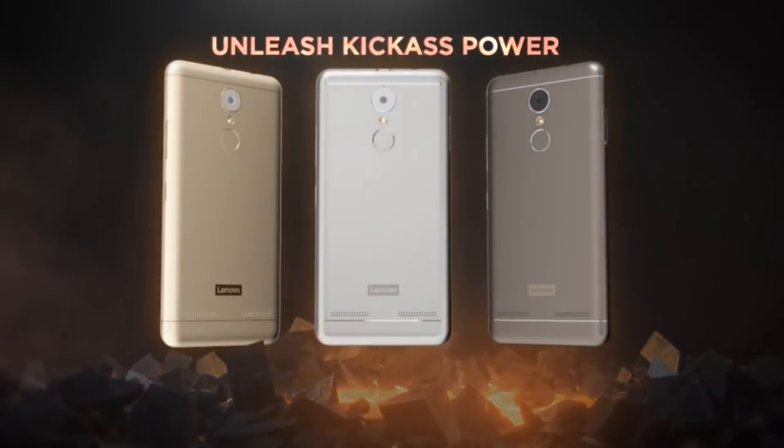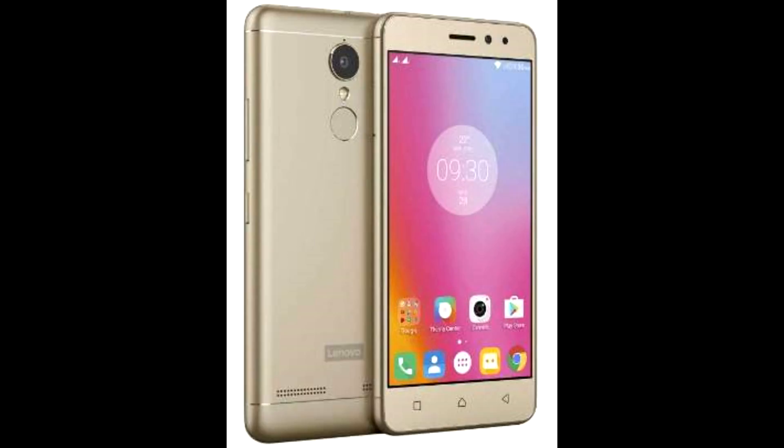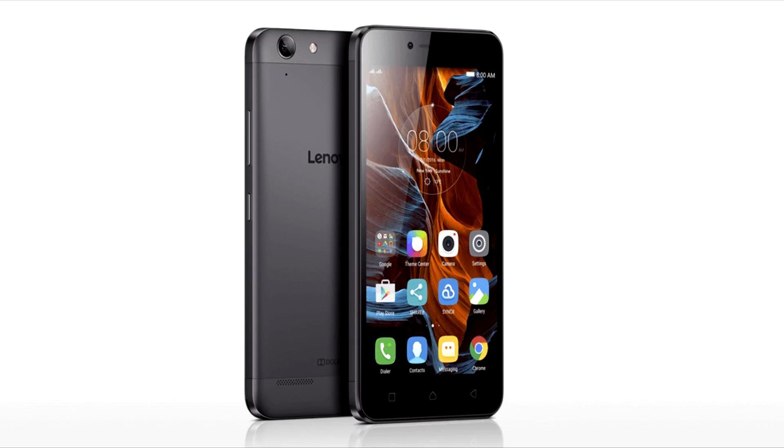These are the best of the lot: the Redmi 3S 32GB version at 9K, the Lenovo K6 Power at 10K, and the Lenovo K5 Plus at 8.5K.